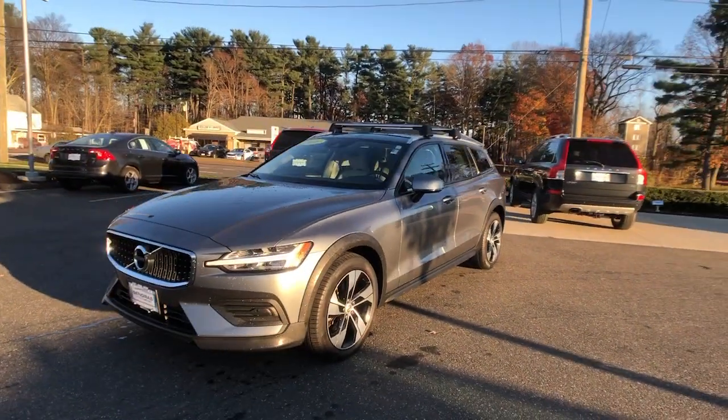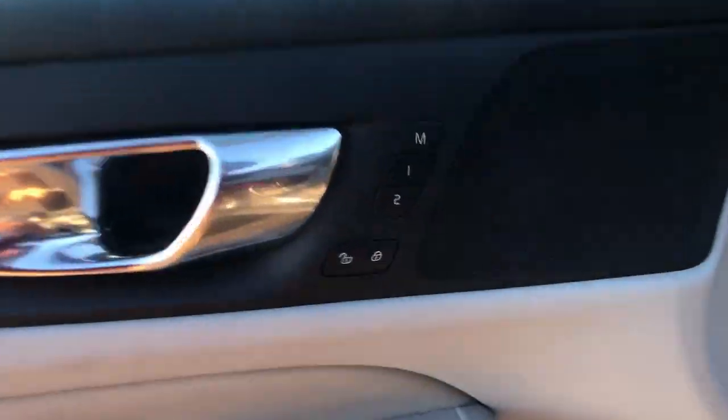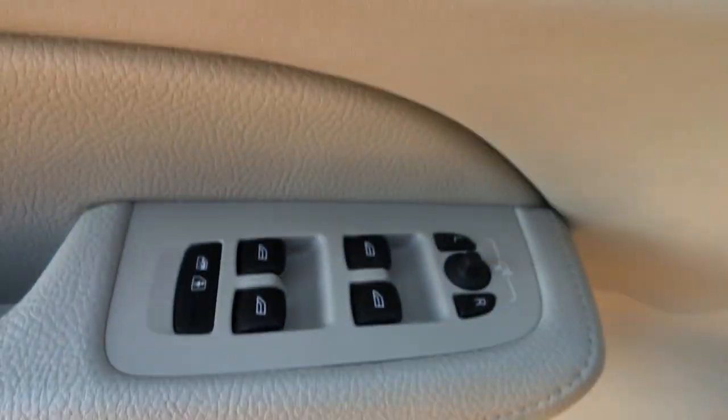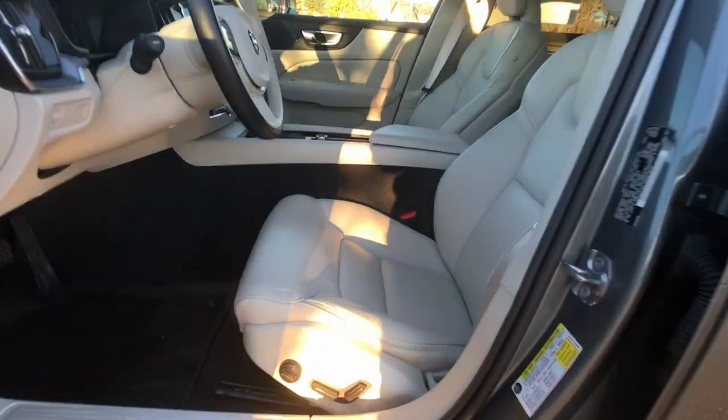These are just some of the great options this vehicle comes with: Panoramic Roof, All-Wheel Drive, Navigation System, Keyless Entry, Sun Moon Roof, Lane Keeping Assist, Remote Engine Start, Keyless Start, Power Passenger Seat, Satellite Radio.